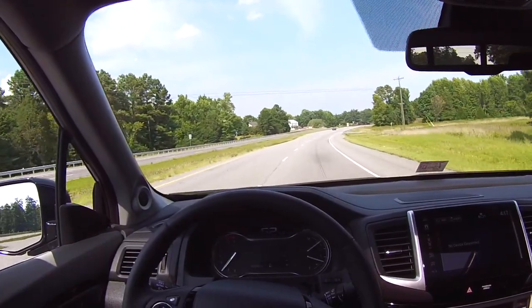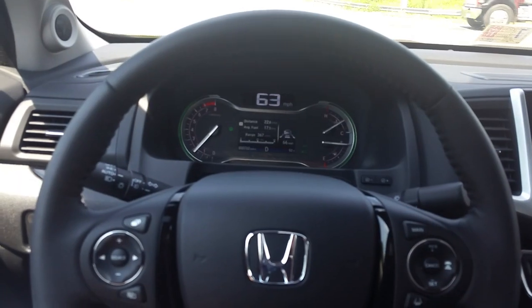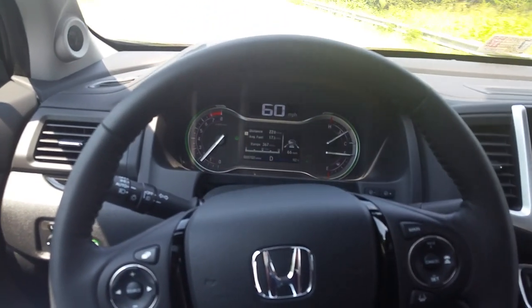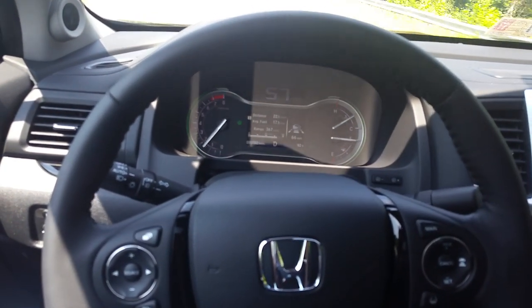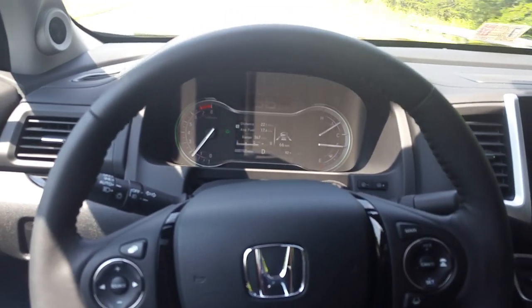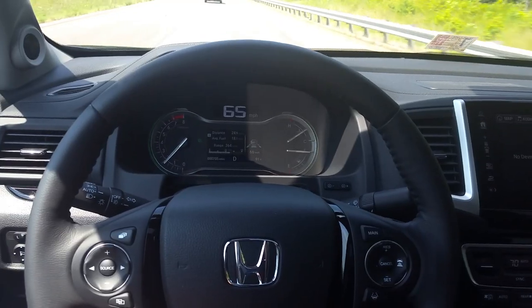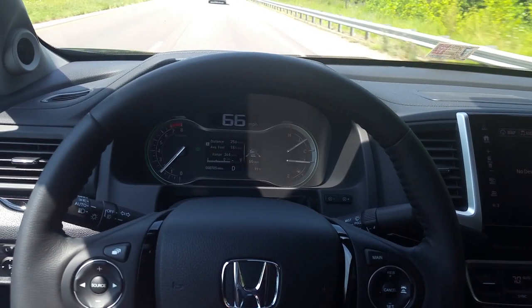If it's a larger turn, the vehicle will not do it — you have to actually drive. I'm ready to grab the steering wheel if I need to, but I am not driving right now. It's slowing down and making the turn all on its own. It's not designed to drive itself, but it definitely reduces driver fatigue.